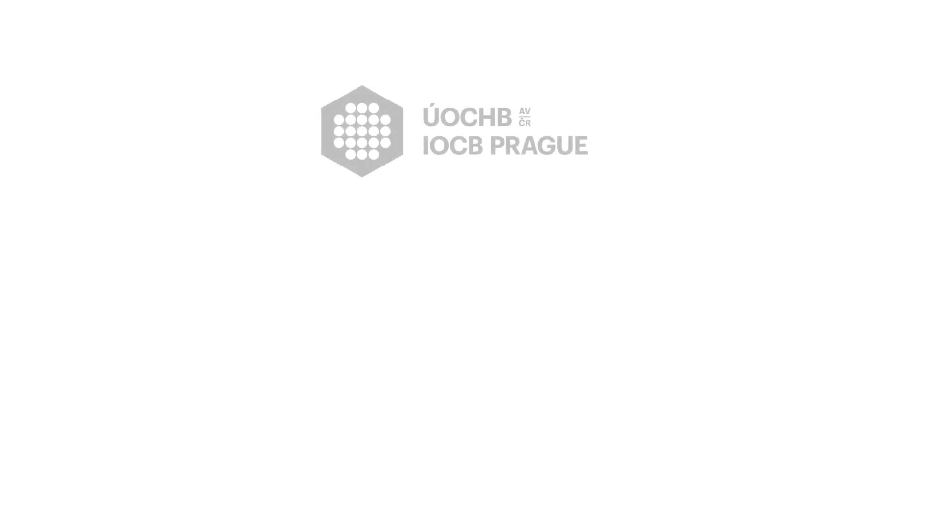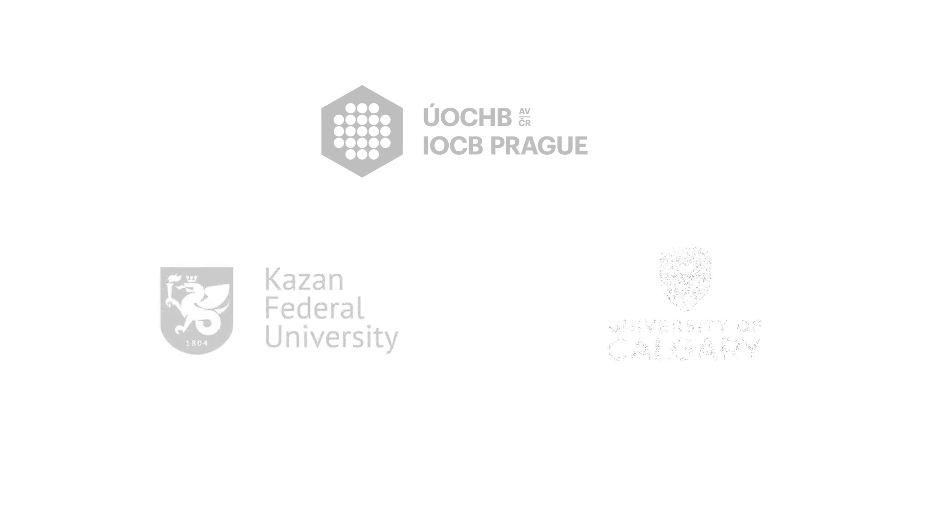This study is a collaboration between the Institute of Organic Chemistry and Biochemistry in Prague, the Kazan Federal University in Russia, and the University of Calgary in Canada.